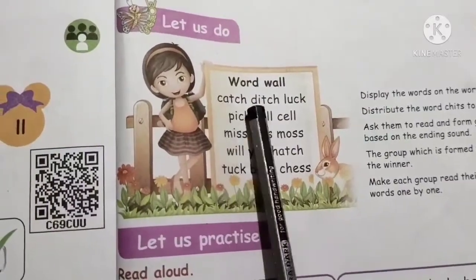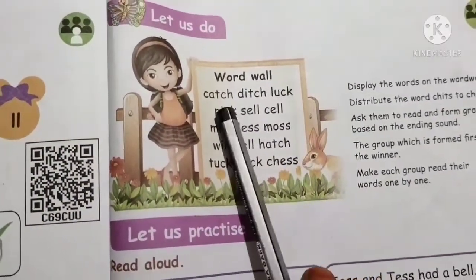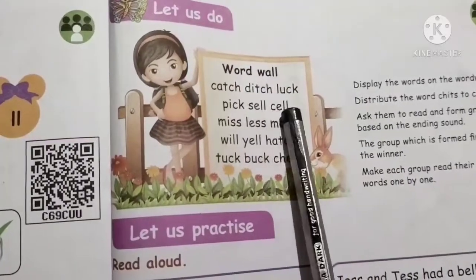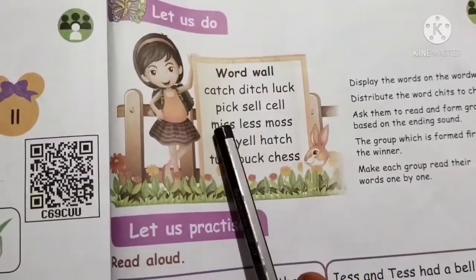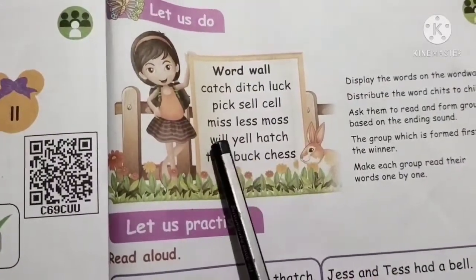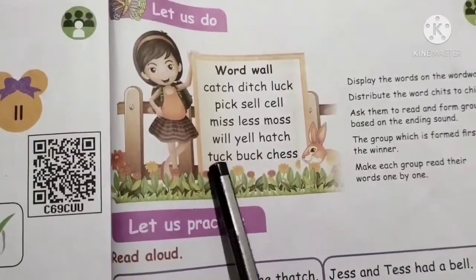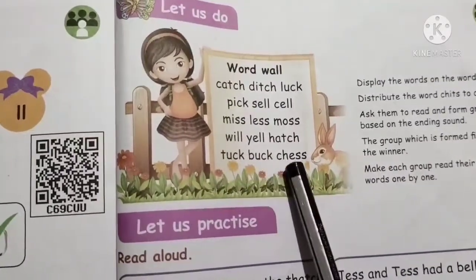Let us do: Catch, ditch, luck, pick, sell, miss, less, moss, will, yell, hatch, tuck, buck, chess.